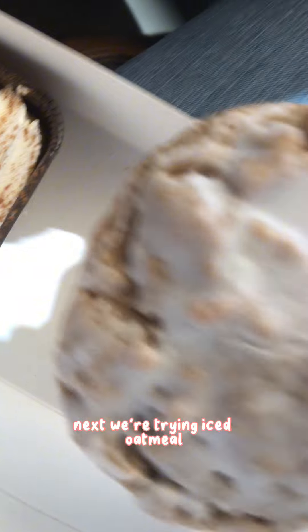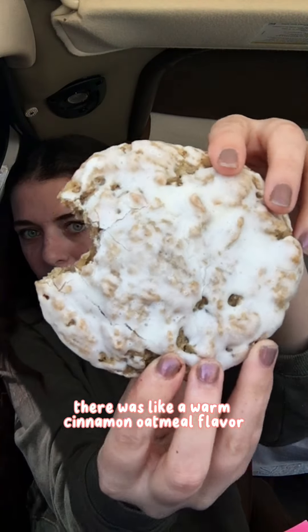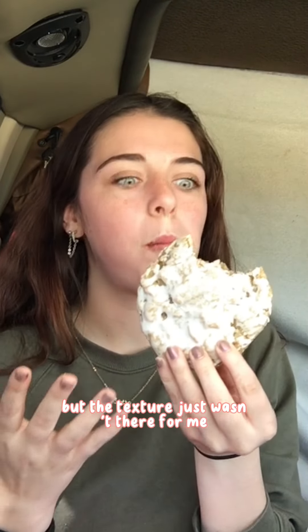Next we were trying iced oatmeal. It was still warm and honestly I really didn't like the texture — it was kind of flat — but flavor-wise it was amazing. There was a warm cinnamon oatmeal flavor and that icing was not too sweet. It tasted really good but the texture just wasn't there for me.